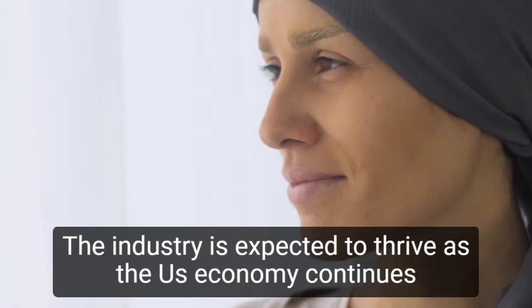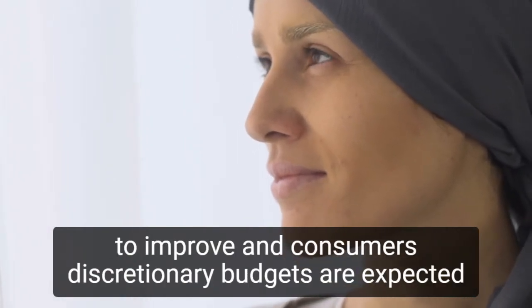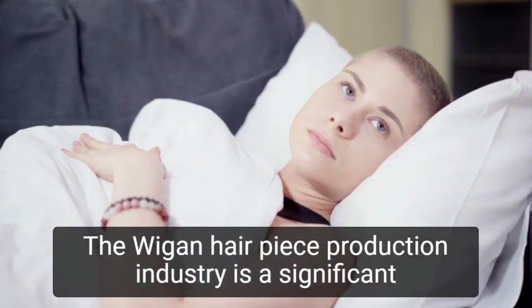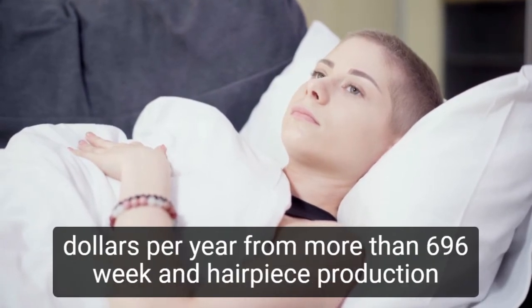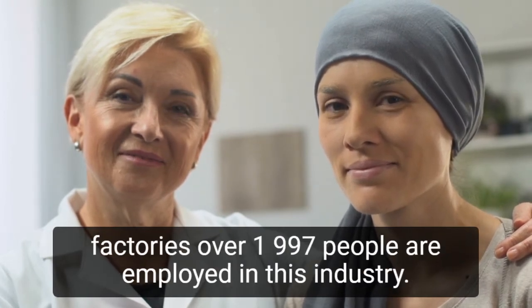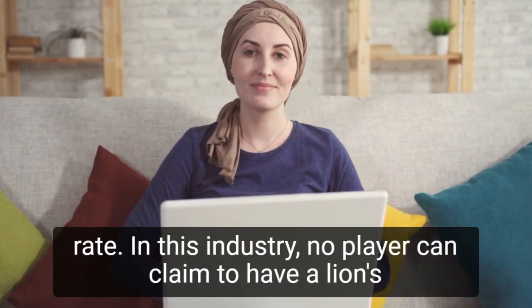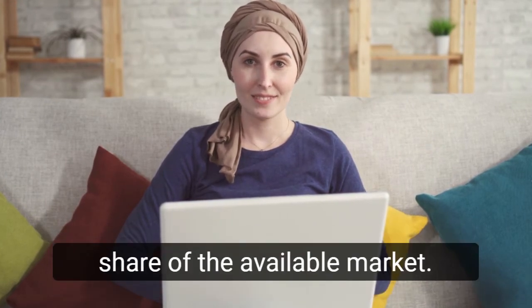Going forward, the industry is expected to thrive as the U.S. economy continues to improve and consumers' discretionary budgets are expected to expand. The wig and hairpiece production industry is a significant part of the American economy, generating over $224 million per year from more than 696 wig and hairpiece production factories. Over 1,997 people are employed in this industry. According to experts, the industry will grow at a 4.0% annual rate. In this industry, no player can claim to have a lion's share of the available market.